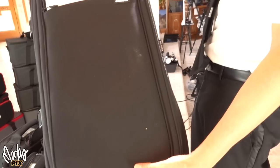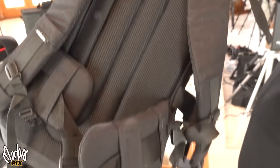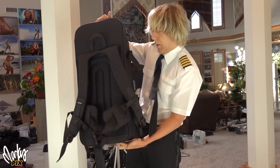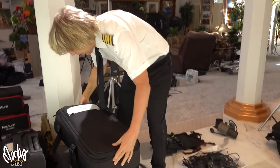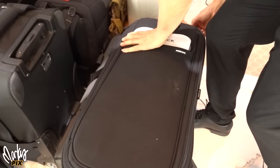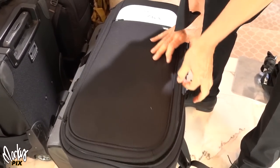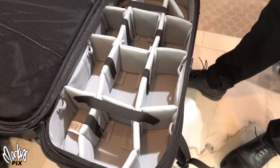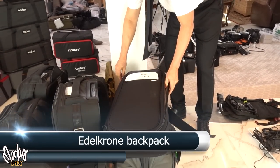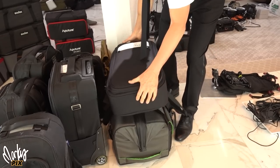Here's an Adelkrone backpack — never used, still has the paperwork in it. It's a really long backpack and you can put a lot of stuff in it. Look at all the camera gear you can fit in there. The Adelkrone backpack — really very well made.